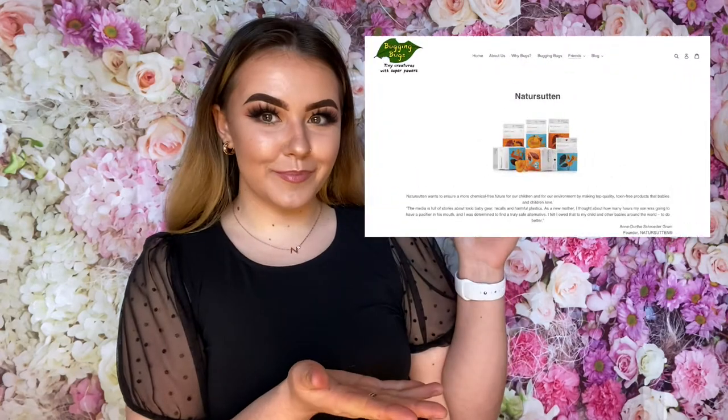Hello everyone, welcome to the Book and Books channel. I hope you're all keeping well. In today's video, we will be introducing our new friends — welcome to the website. They are called Nature Sutton.